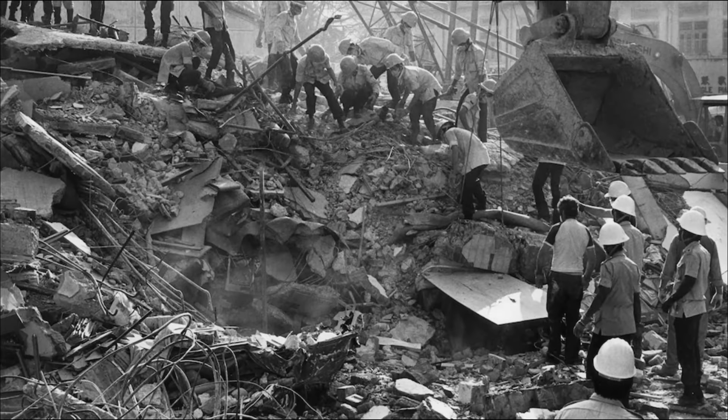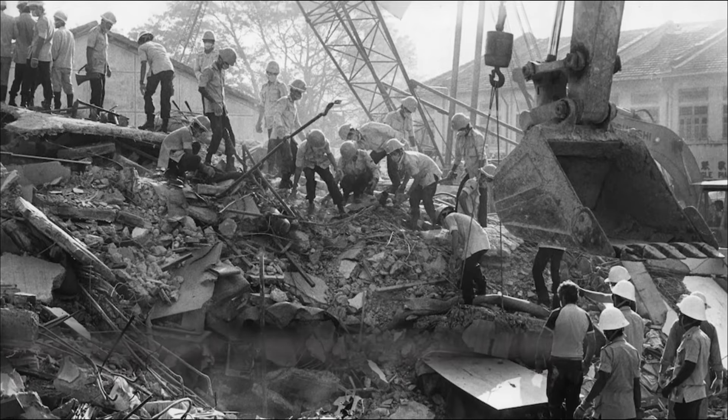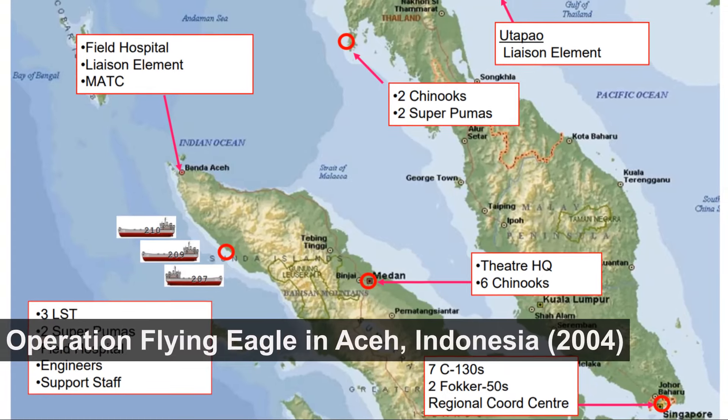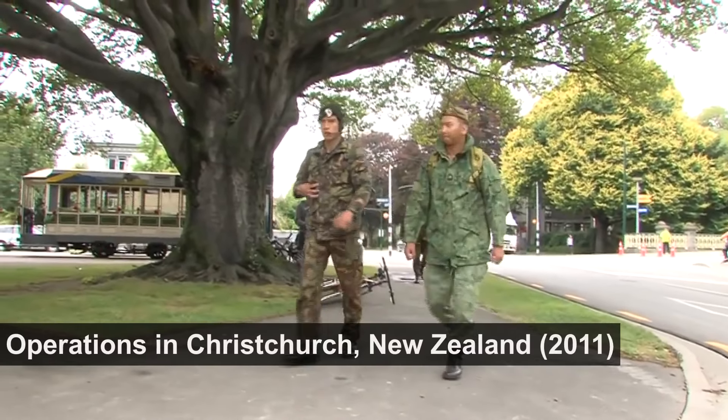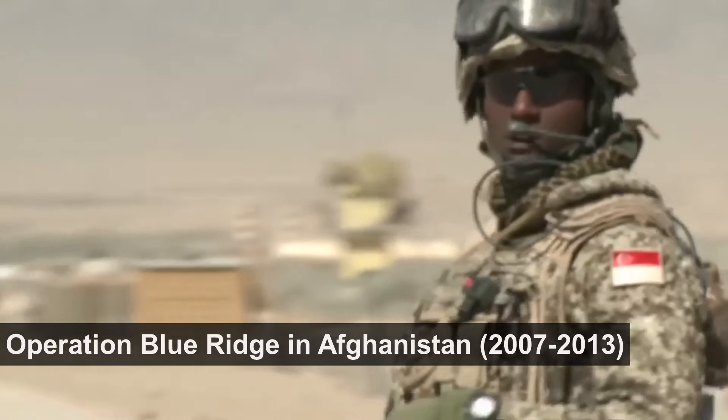Some notable operational deployments include the Hotel New World Collapse, the Boxing Day Tsunami, the Christchurch earthquake, and Operation Blue Ridge in Afghanistan.